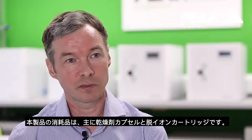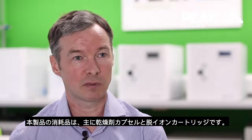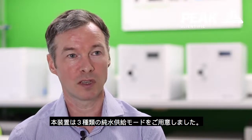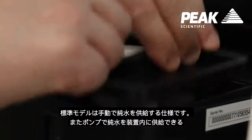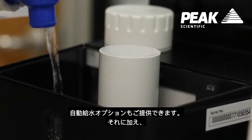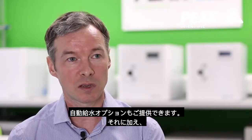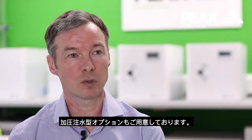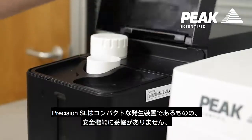In terms of delivering deionized water, we realize that different labs have different setups, so we're actually offering three different modes of water delivery to the system. The standard model will be equipped with a manual fill. We will also offer an option for auto water fill with a pump, and we will also be offering a system with pressurized water fill, which will enable customers to connect their generator straight to a deionized water supply.